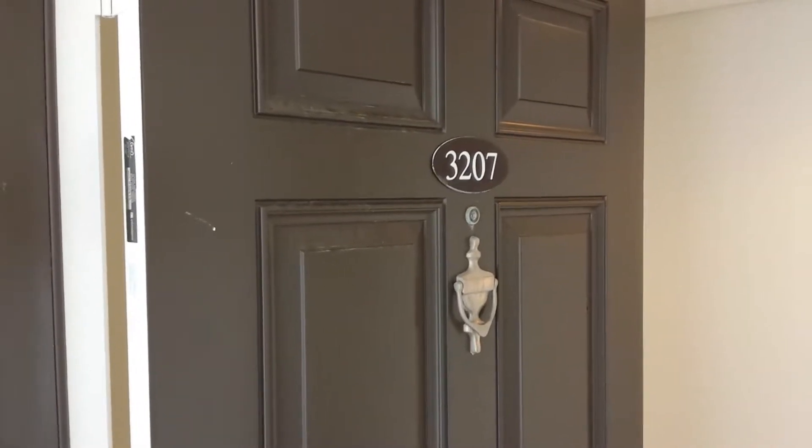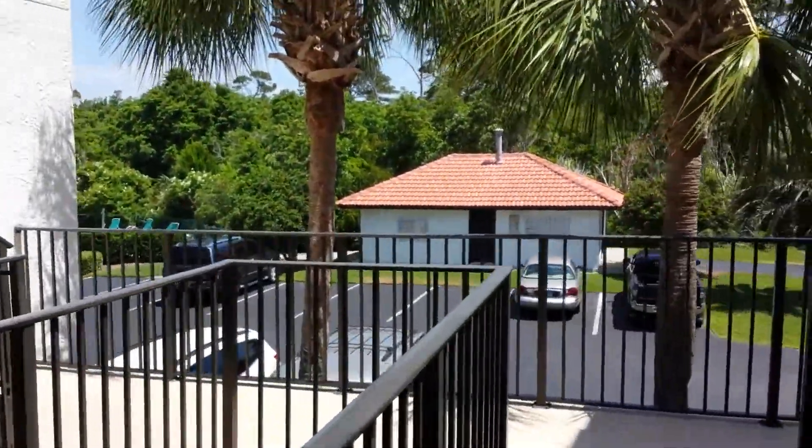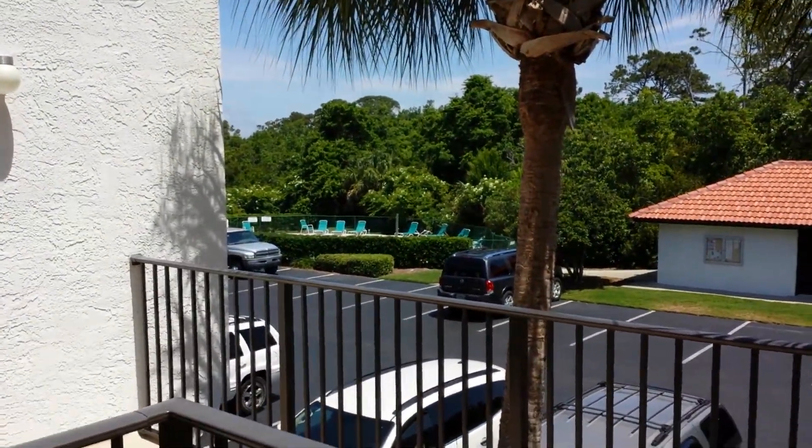We are at Edgewater Unit 3207. This is the outside of the unit. It's right next to the community pool right there.